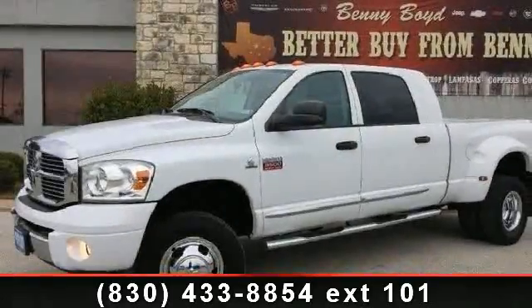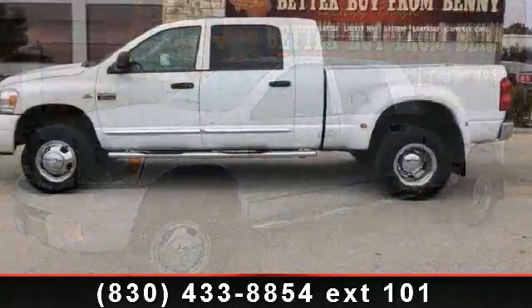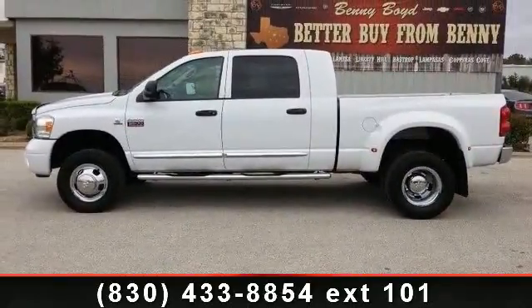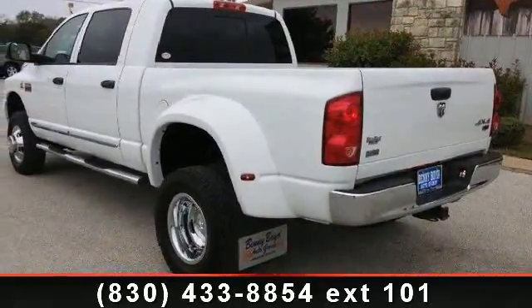Presenting the 2009 Dodge Ram 3500. If you are looking for a first-rate auto, this one could be yours today. This vehicle comes with a reliable 6-cylinder engine, connected to a smooth shifting automatic transmission.